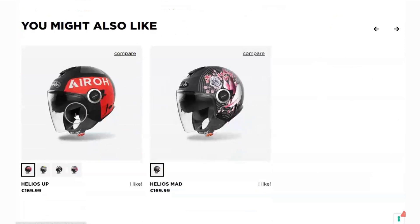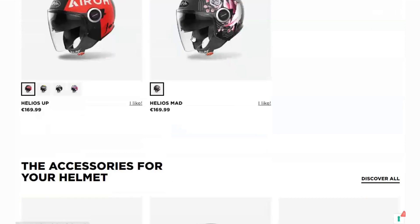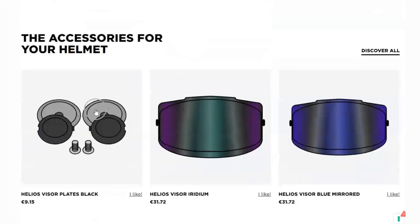Hot summer days got you sweating? Don't worry! The Helios Color Helmet has got your back with its air ventilation and extraction system. Designed to keep you cool and comfortable, this helmet ensures that fresh air flows in while stale air is extracted. Stay cool and focused on the road ahead.